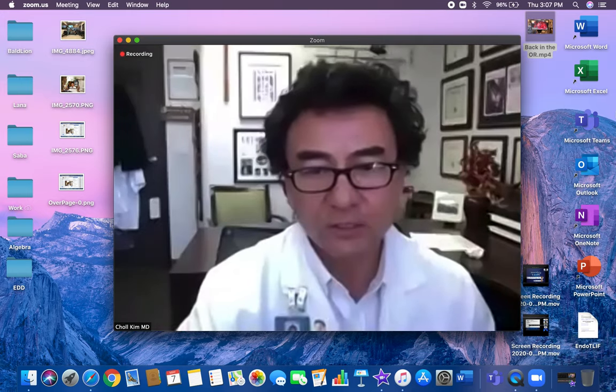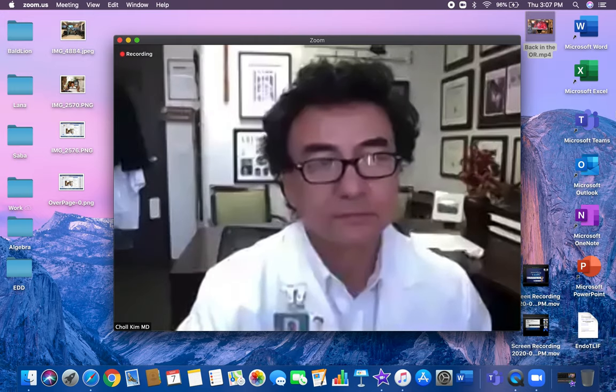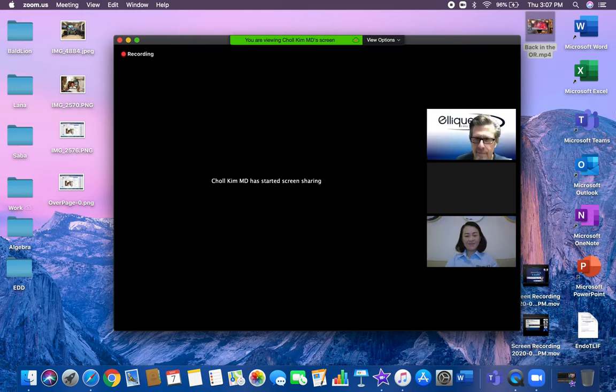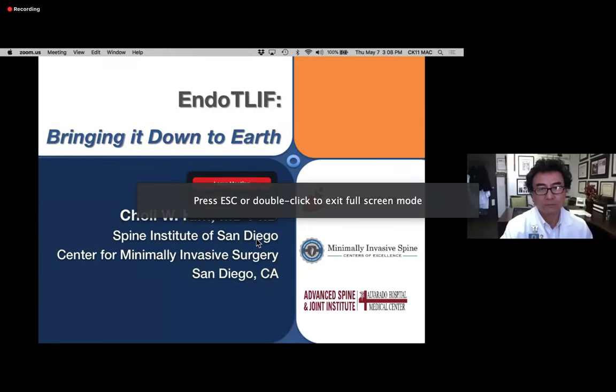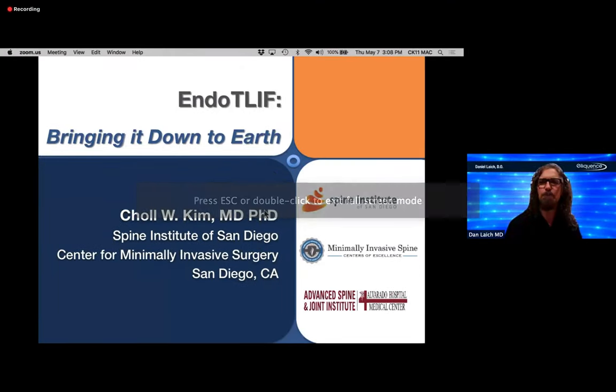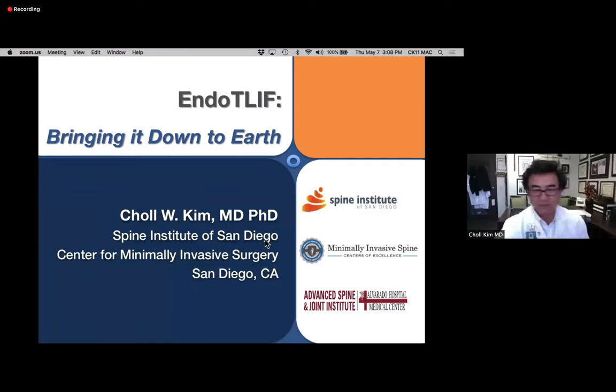Dr. Kim shares his screen and confirms audio is clear. He expresses excitement about the topic, calling it his new favorite procedure, and thanks Eloquence for organizing this, as well as the Seattle Science Foundation for supporting the presentation.